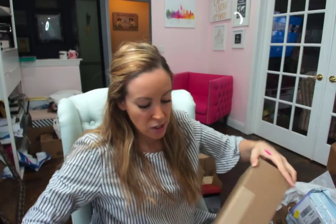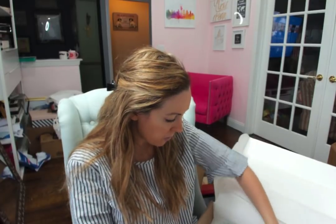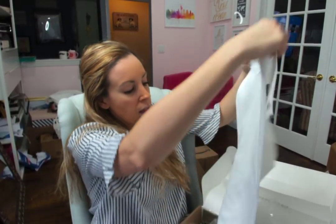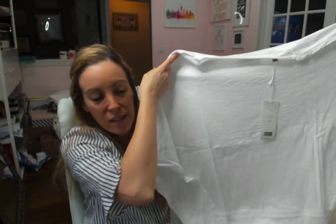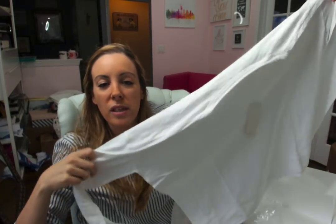Vince — so I have an American Express credit card and I got an email. Vince is a pretty expensive brand — I don't normally shop there. But they said, because you are an American Express credit card holder, we want to give you $100 free credit to Vince, no minimum required. So I ended up buying two different pieces. I got a very basic, comfortable white long-sleeve tee.